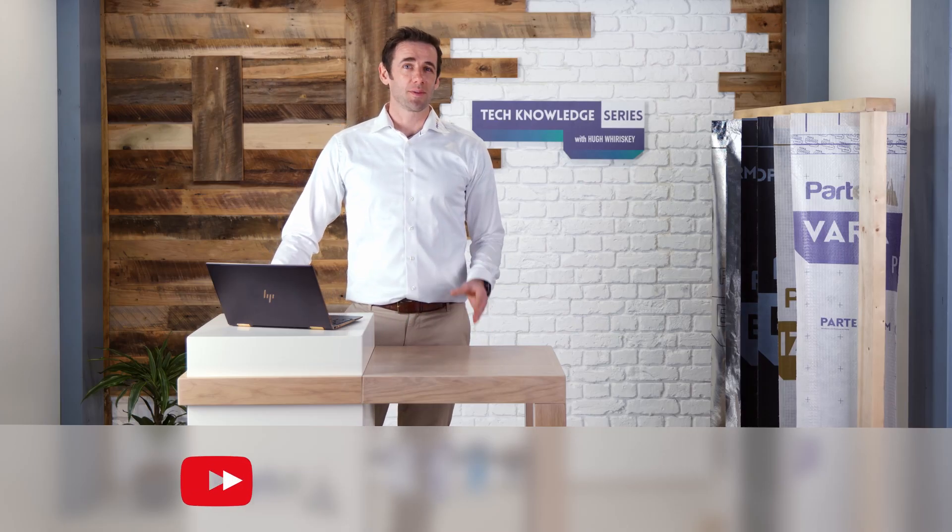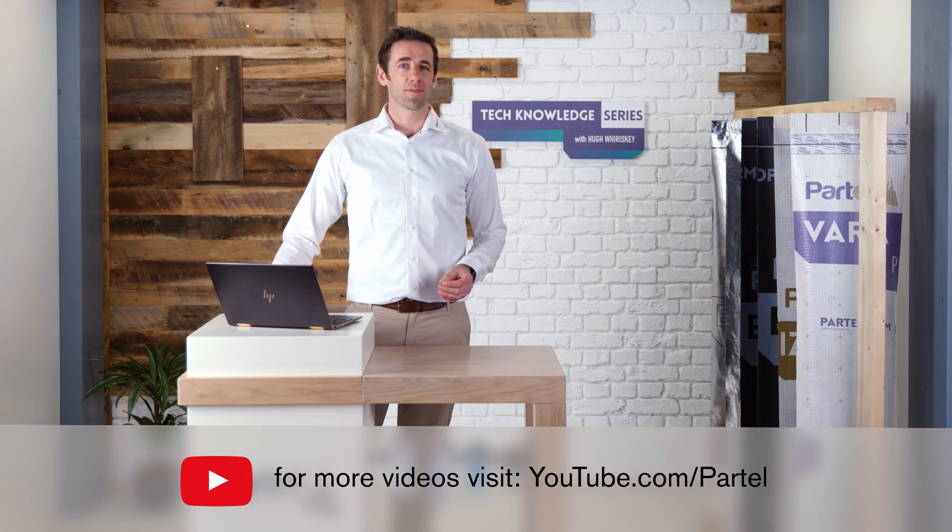Thanks for watching this video. We'll see you in the next episode of the Tech Knowledge Series for Smart Building Envelope.